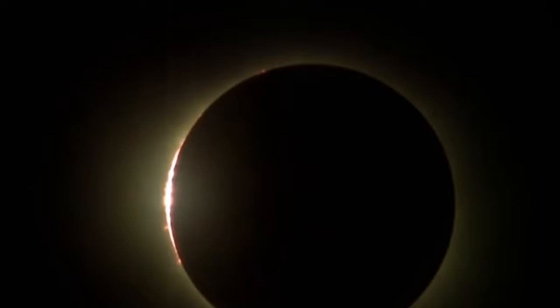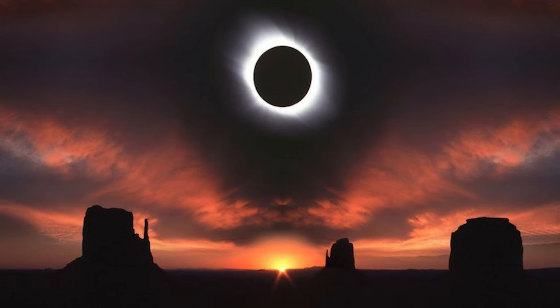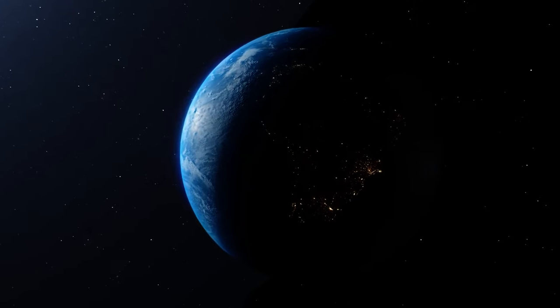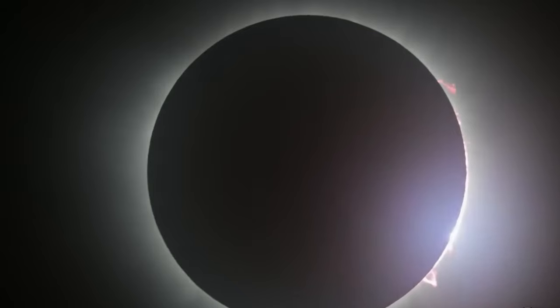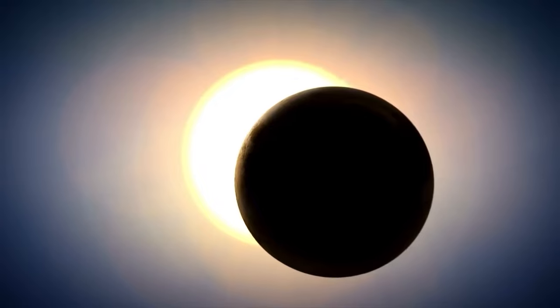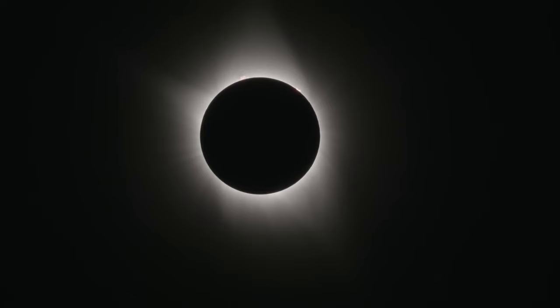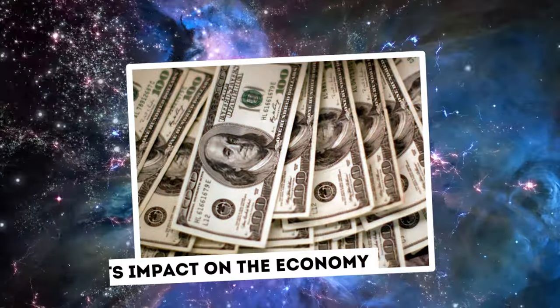In addition to the visual show, the eclipse provided scientists with tremendous research and study opportunities. Researchers from all over the world took advantage of the chance to collect data and expand our understanding of the solar system, from researching the Sun's corona to detecting its effects on Earth's atmosphere. The complete solar eclipse drew people of all backgrounds together to marvel at the wonders of the universe.